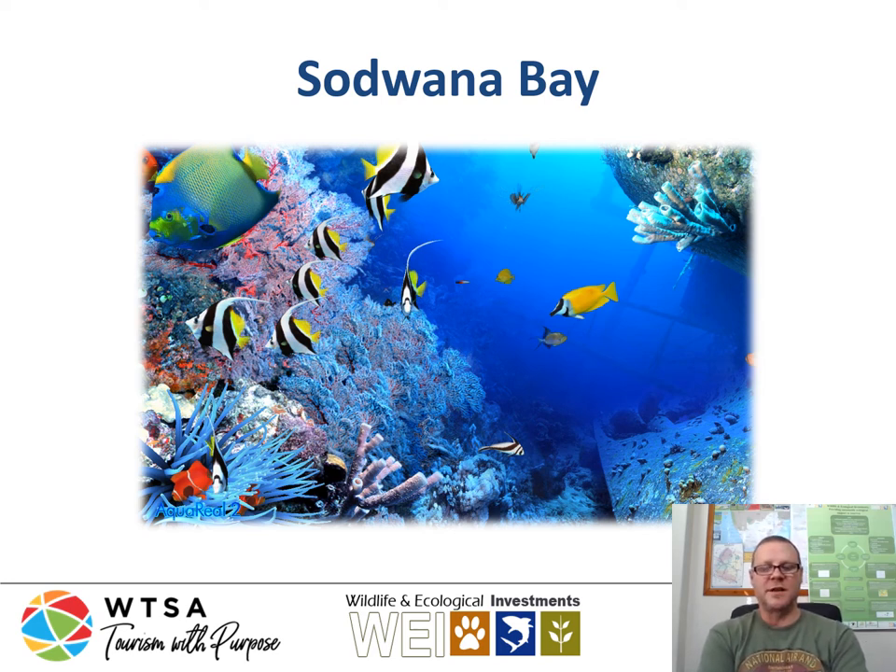Hi guys, this is Johan from WI. In this video I am going to explain to you briefly what are the unique features of Sodwana Bay on the east coast of KwaZulu-Natal, South Africa. This reef complex in the Indian Ocean, which we as local South Africans know as our only dive site — I'm going to briefly explain to you what makes it so unique and what are these unique features of this area.